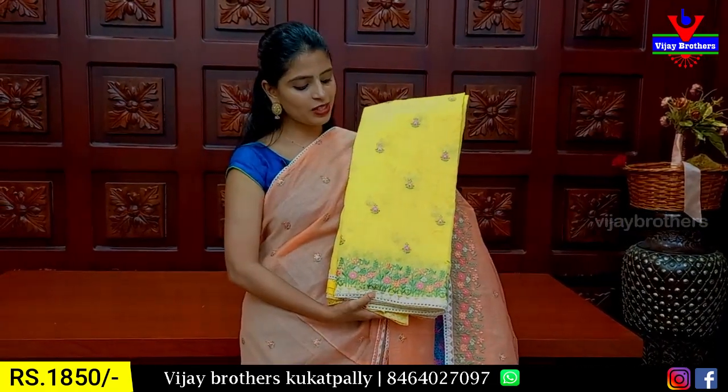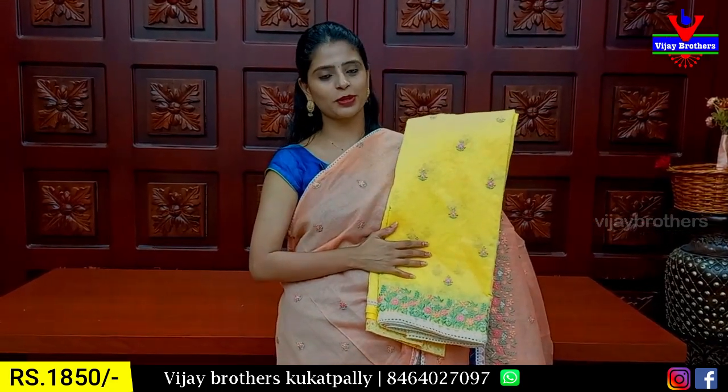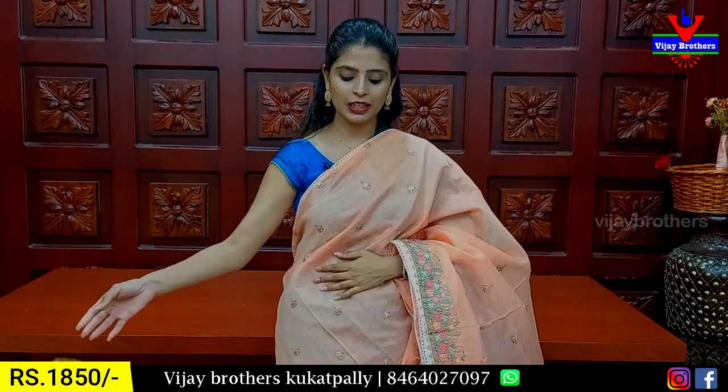The price for this printed pattern blouse is ₹1850.